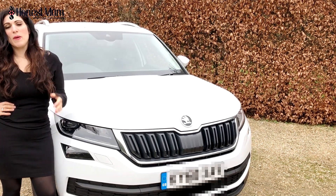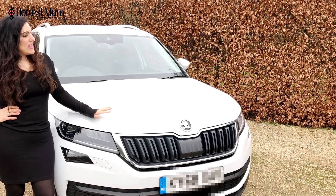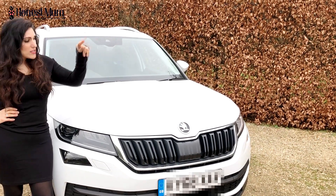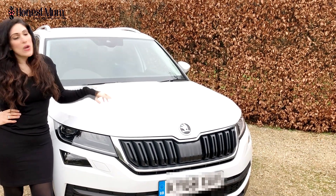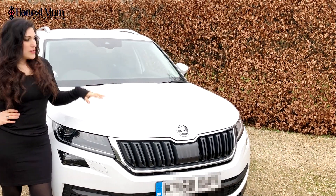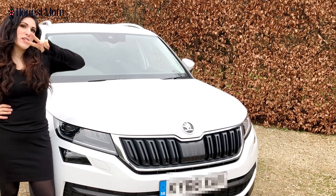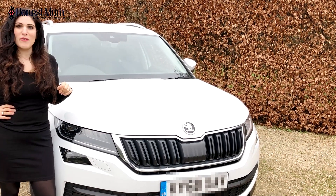Hey guys, it's Vicky here from honestmum.com and I'm super lucky because Skoda have gifted me a car for the year. In fact, it's two cars. So this is the first one, which is a 4x4, 7-seater Skoda Kodiaq in white. Absolutely beautiful. I'm going to show you around and then video number two is going to be when my next car arrives. Let's go.